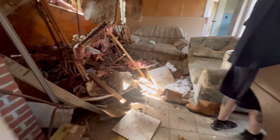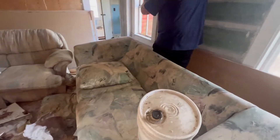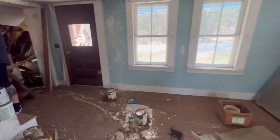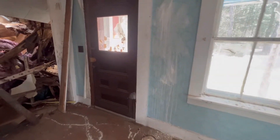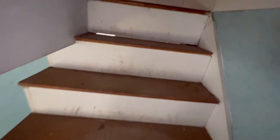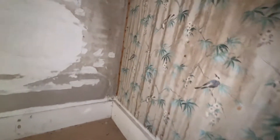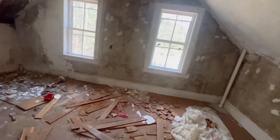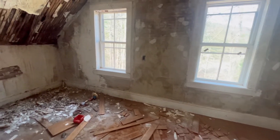I'll check that out. So I went into this end — this end has really nothing. Now we're going to head upstairs. Old wallpaper, that's about it. You can see it looks like they were trying to do the roofing here at one point.